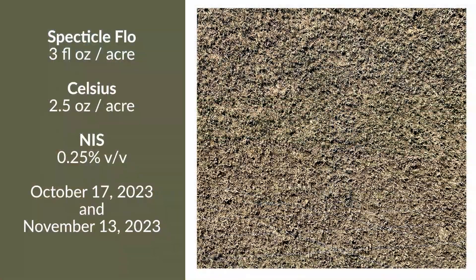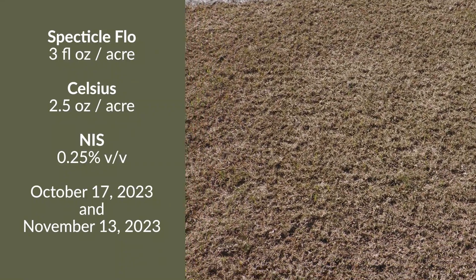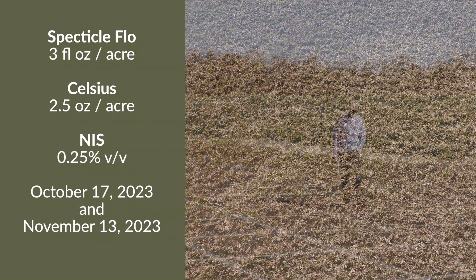Our next plot is Spectacle mixed with Celsius applied in October, with a sequential application of Spectacle and Celsius in November. Each time the Spectacle rate is three ounces to reach a six ounce total.